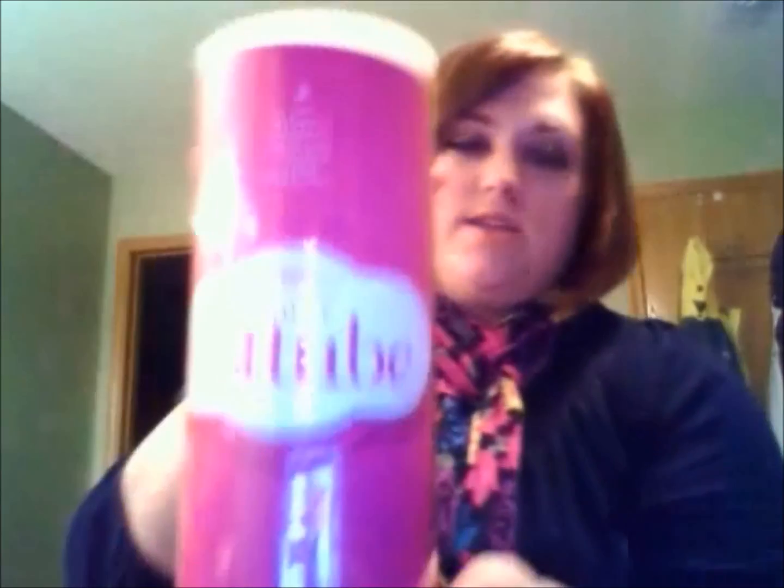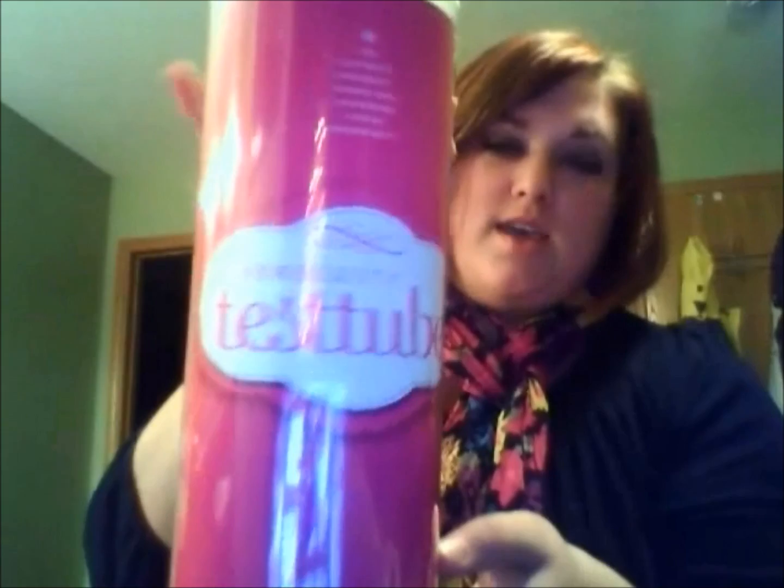This is what the test tube looks like — it comes in this little container, which is kind of cool because you can fit stuff in it if I need to reuse it. I'm going to open it up now. Let's see what's in here — I'm really excited.